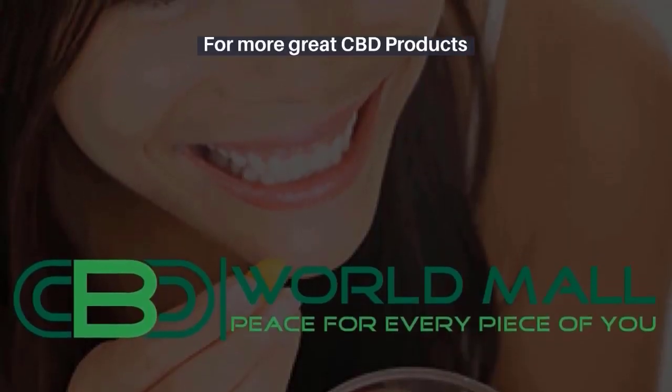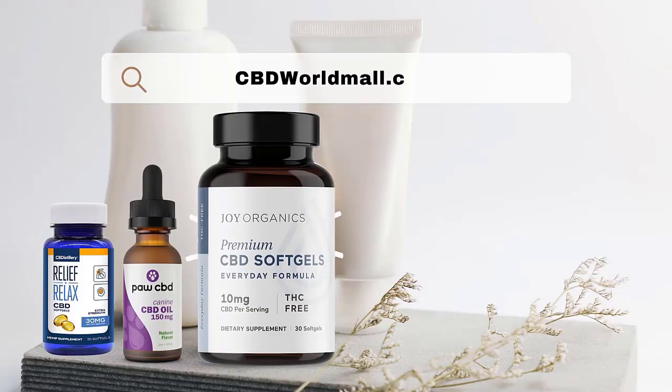For more great CBD products, please go to www.cbdworldmall.com.